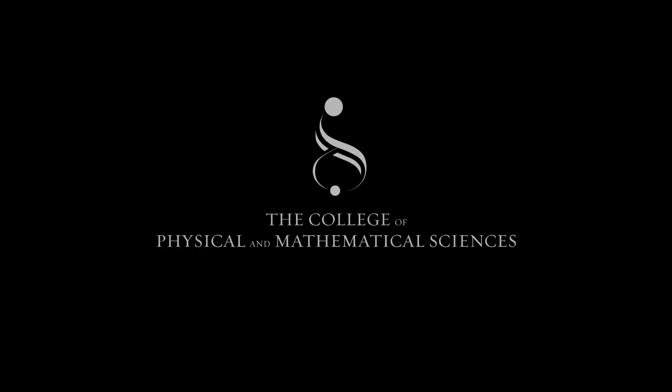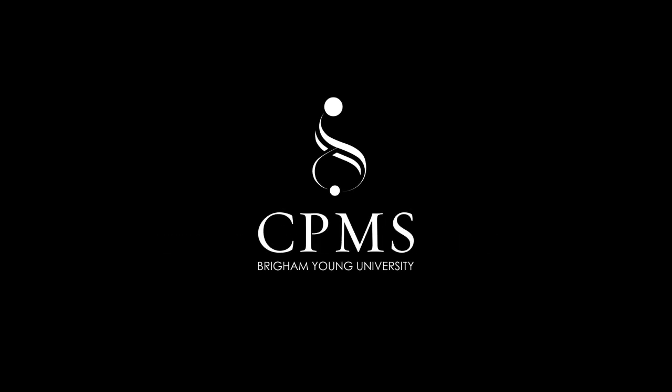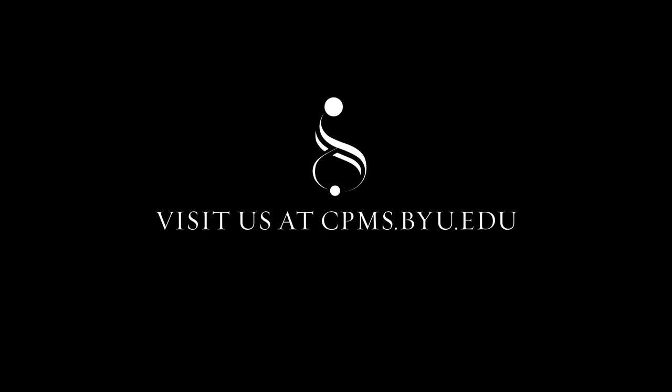Thanks for taking the time to show us a little bit about your research — it was really interesting and I appreciate it. We appreciate you stopping by, thanks so much. Hands On is a production of the College of Physical and Mathematical Sciences at Brigham Young University. To get your hands on more information, visit cpms.byu.edu.